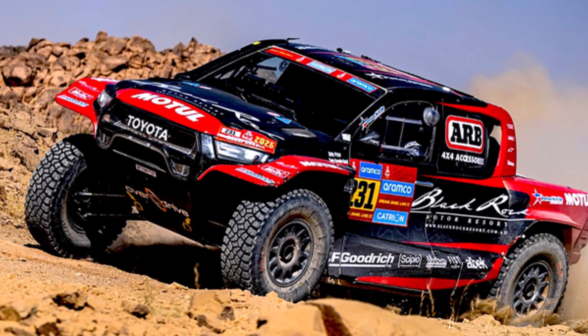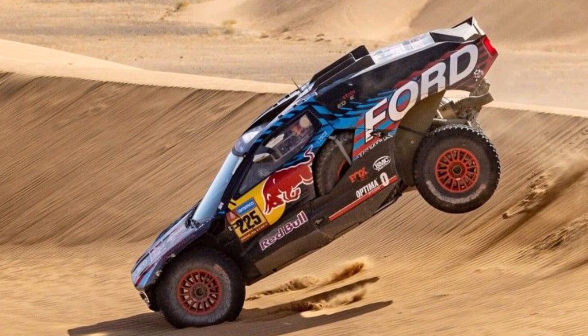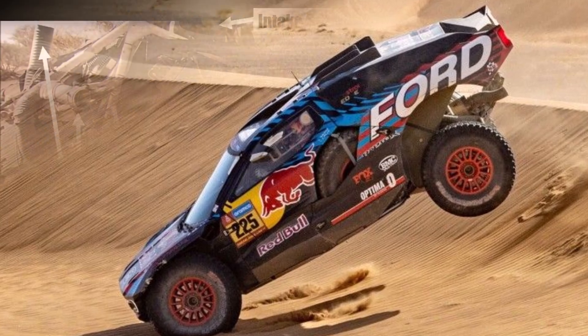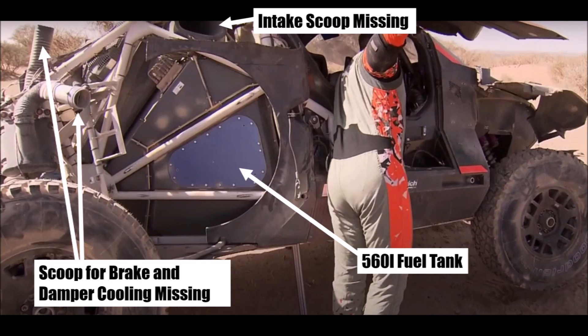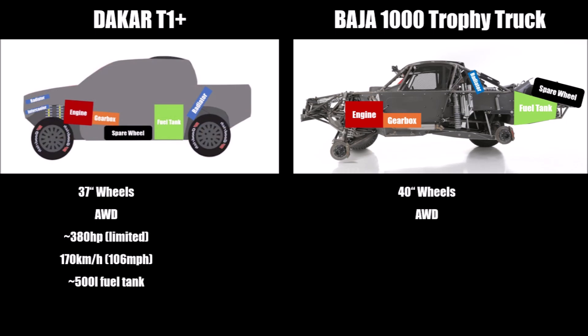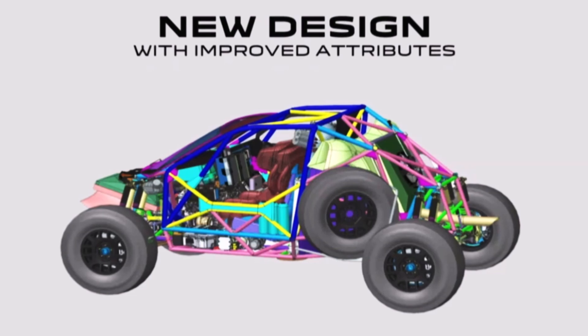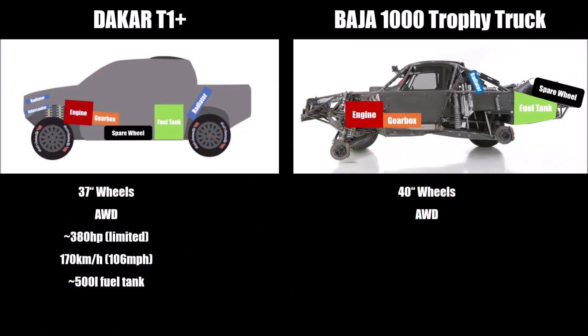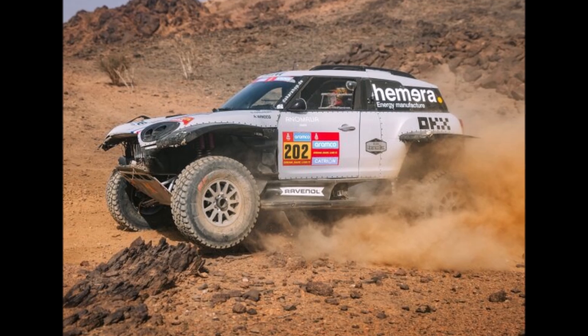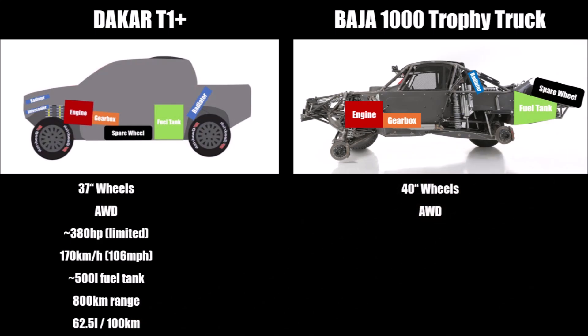T1 Plus cars have a closed cockpit with a windscreen and doors. They use 6-cylinder turbo or naturally aspirated V8 engines, limited to around 380 horsepower. The fuel cell is enclosed in the safety structure so it doesn't get damaged in an accident. Because of its position close to the center of gravity, the car's balance doesn't change much during a stage. The two spare wheels are located close to the center of the car — either at the sides or in the sandwich floor underneath the cockpit — helping keep inertia around the vertical axis low and the car agile for quick directional changes. The fuel cell for petrol cars is usually around 500 liters, and since it has to last for up to 800 km, that gives a rough fuel consumption of 60 liters per 100 km.